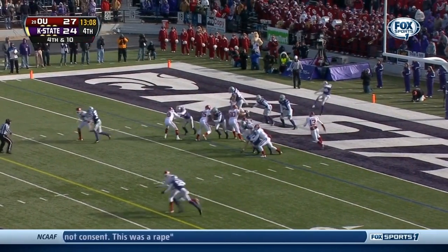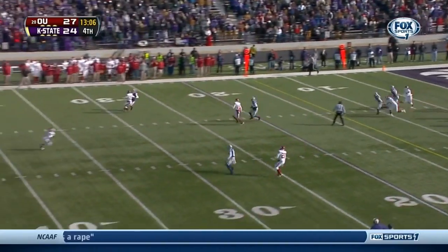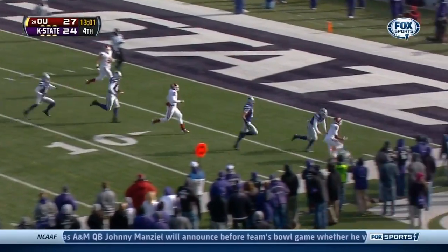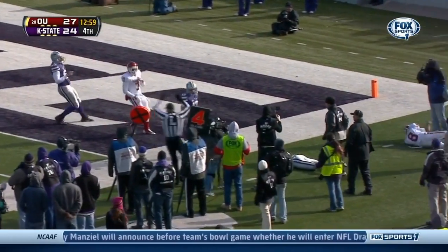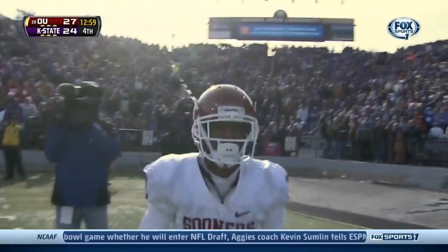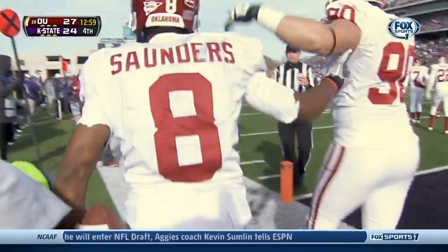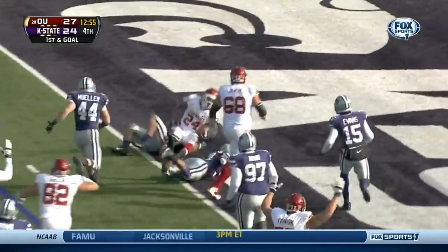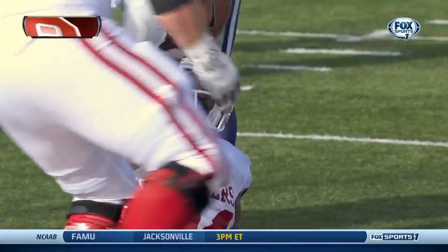Got it away — high hanger, short. Taken on the run by Saunders, dives to the pylon and he's out of bounds at the three-yard line. He had a head of steam. Clay dances outside, stiff-arms, and into the end zone — touchdown Sooners!